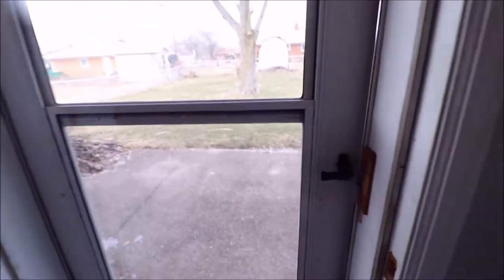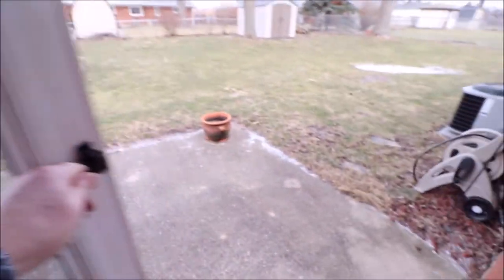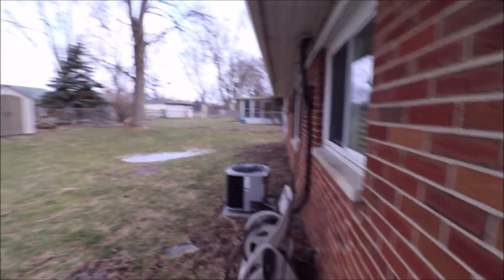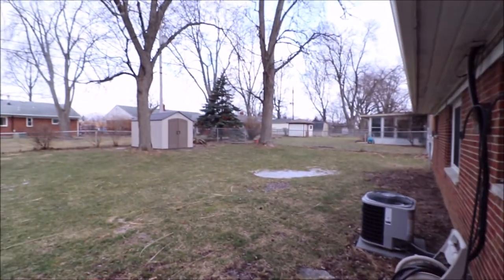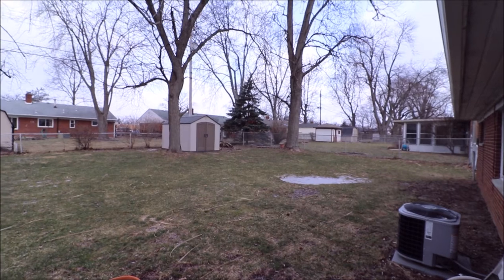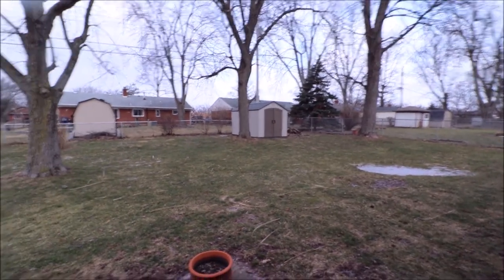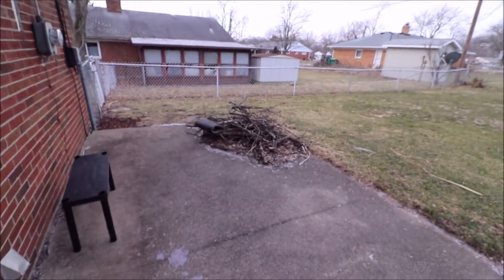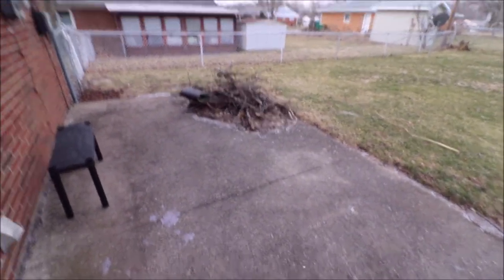And then the back door — screen door here. Of course it is wintertime shooting this video, but there's our newer air conditioner. As you can see, this is full brick. The large Rubbermaid storage shed stays. The yard is fenced in, and there's a large patio here — some debris from a recent windstorm.